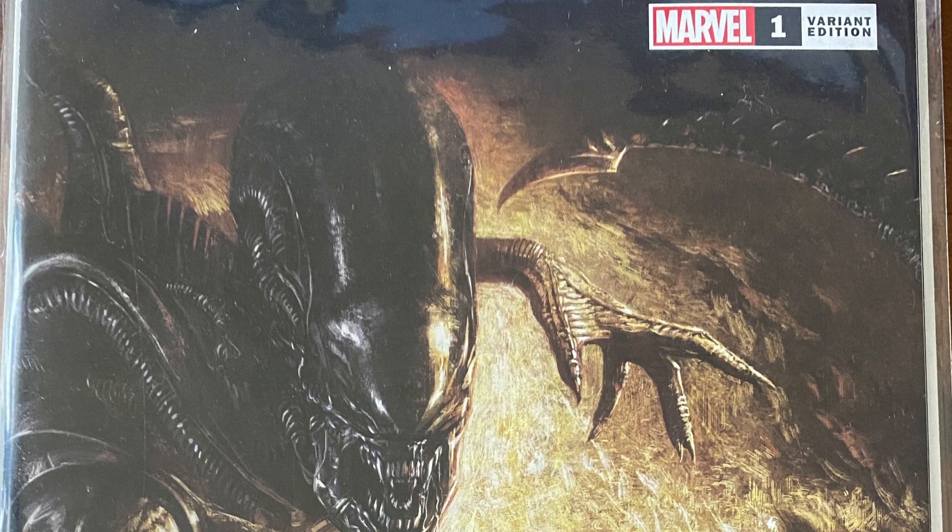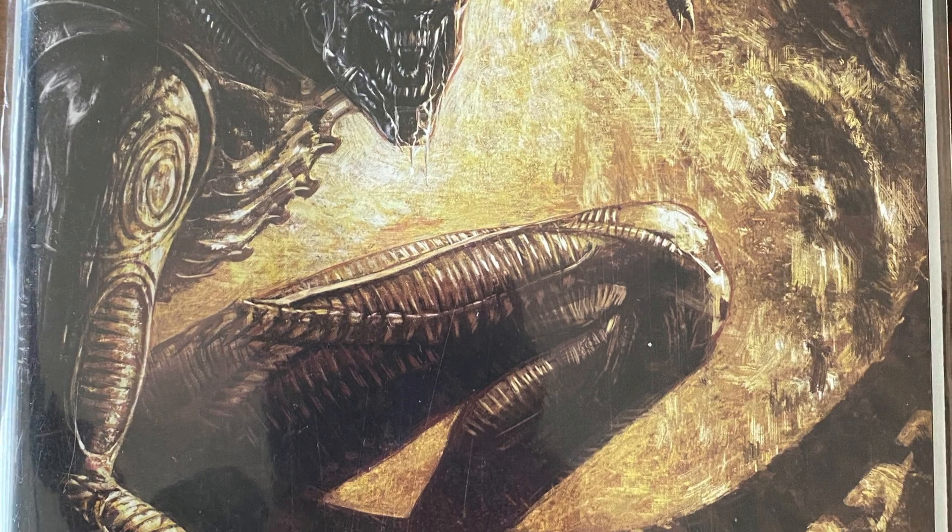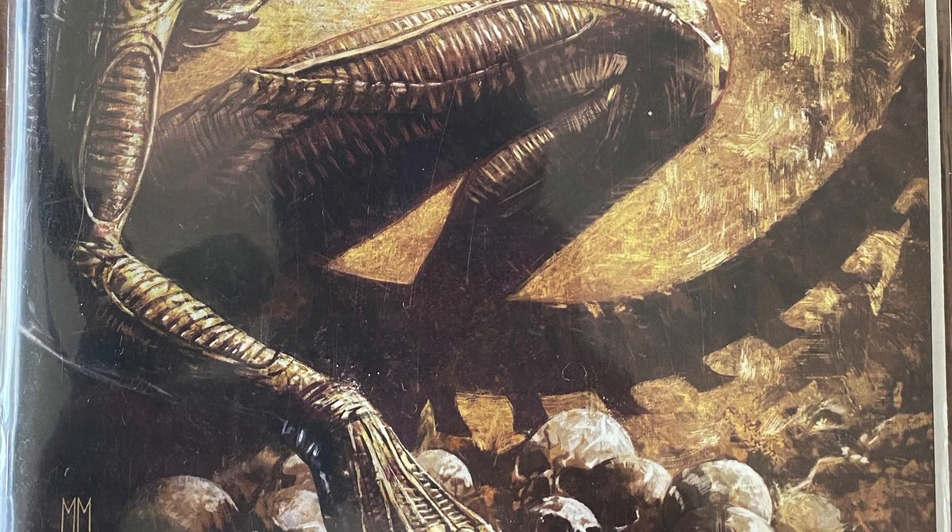What a bargain! So here is this week's giveaway — it is the variant of Alien #1, the Unknown Comics variant. Beautiful book. All you've got to do, as normal, is leave a like, leave a comment, and make sure you are subscribed to my channel. Look after yourself — thanks for staying with me, and I shall see you real soon. Bye now.